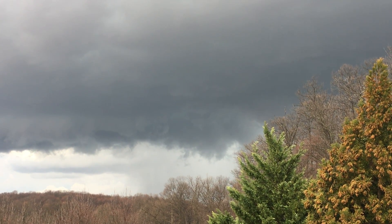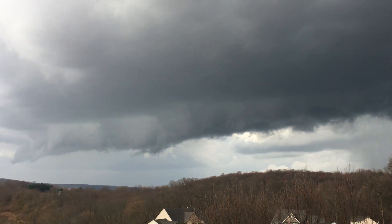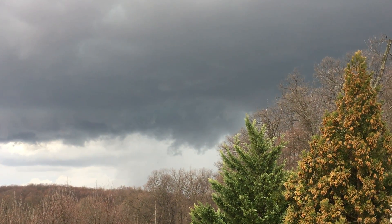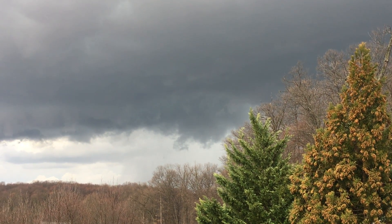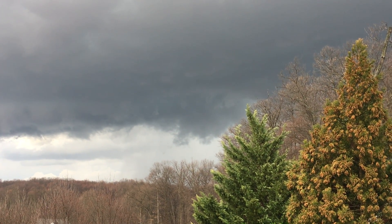I'll just sit back and watch. There's been some loud boomers, and we definitely got a shelf cloud here. There's a lot of lightning. I don't want to stay out here too long. You might hear the peepers — they're getting pretty active.